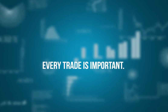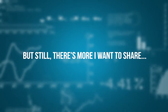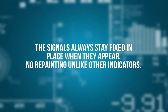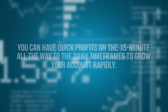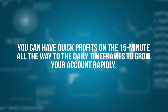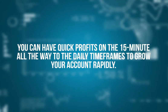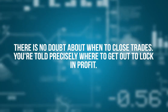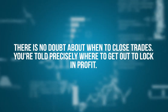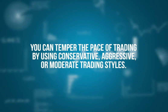Every trade is important. The more you get, the faster your account grows. The signals always stay fixed in place when they appear — no repainting, unlike other indicators. You can have quick profits on the 15-minute all the way to the daily timeframes to grow your account rapidly. There is no doubt about when to close trades — you're told precisely where to get out. To lock in profits, you can temper the pace of trading by using conservative, aggressive, or moderate trading styles.